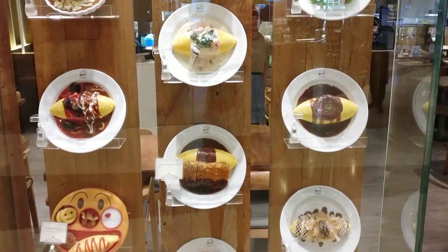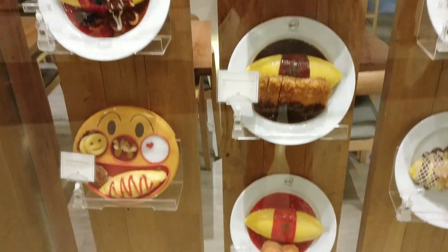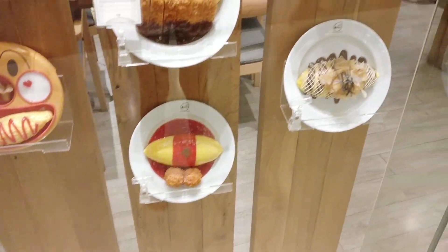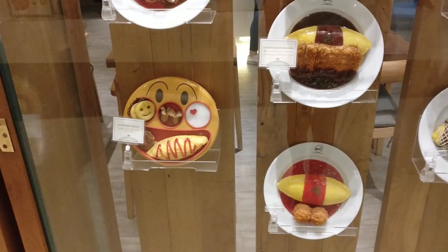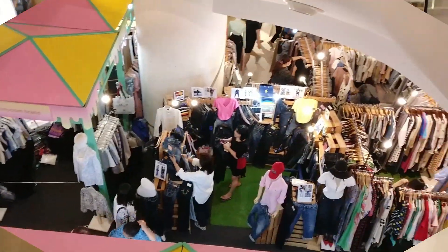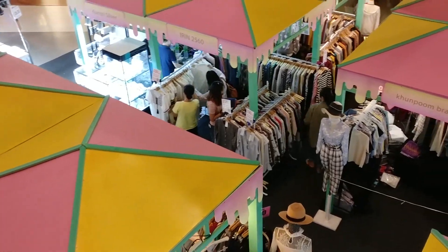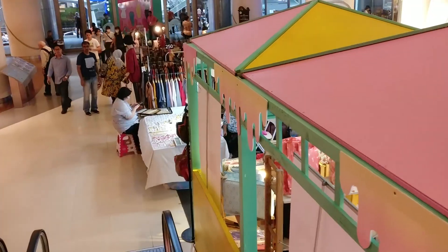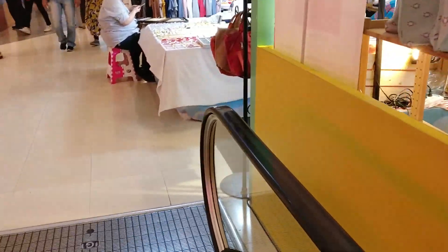Look how pretty the food presentation is. It really reminds me of Japan where they used to have presentations of all their dishes made out of fimo or clay. I think all of those are egg dishes, but it looks so cool. And this is the bottom floor. We're out and we're going to continue to Lumphini Park.